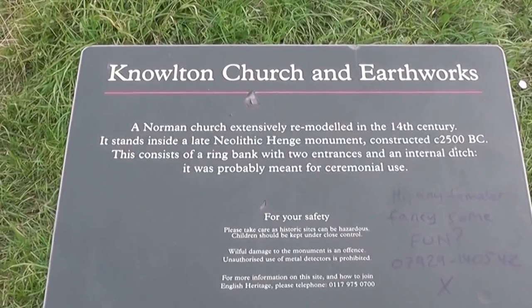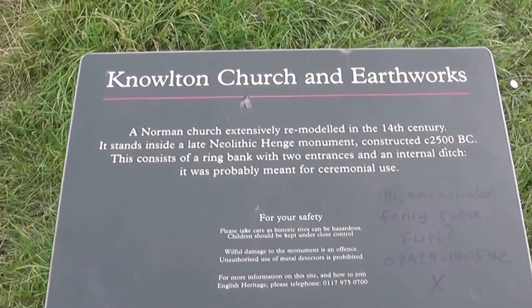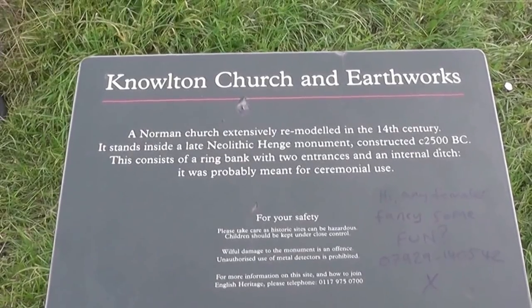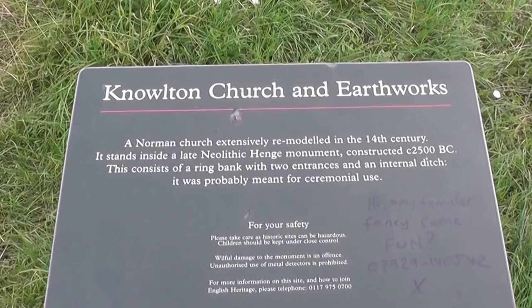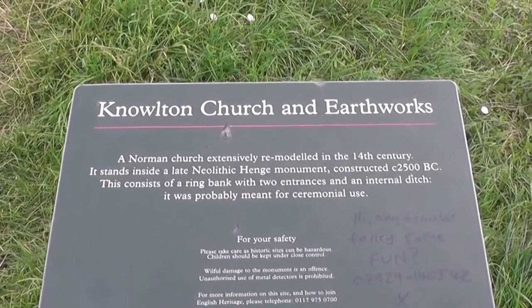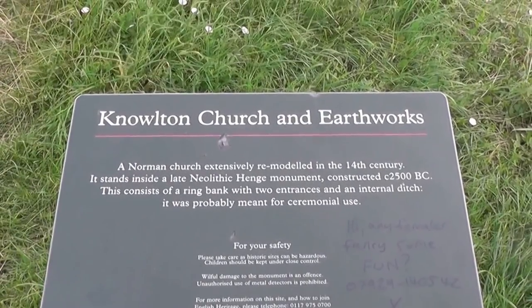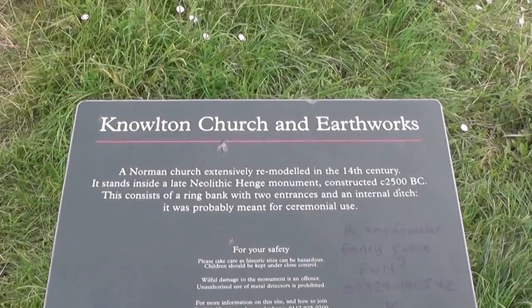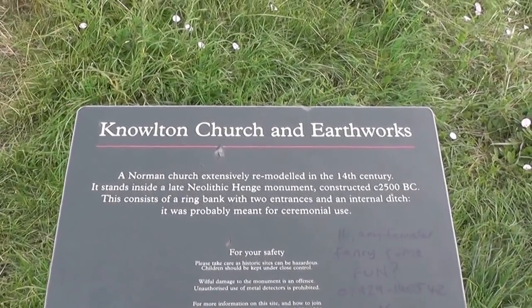Knollton Church and Earthworks: a Norman church extensively remodelled in the 14th century. It stands inside a late Neolithic henge monument, constructed circa 2500 BC. This consists of a ring bank with two entrances and an internal ditch, and is probably meant for ceremonial use.